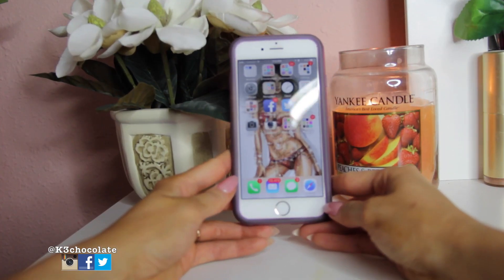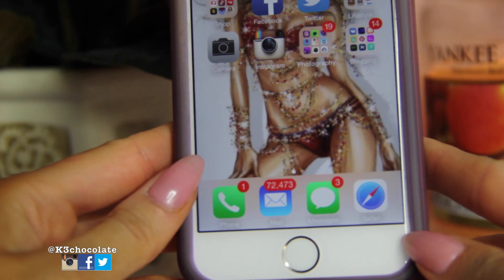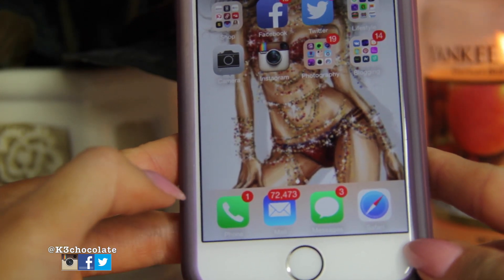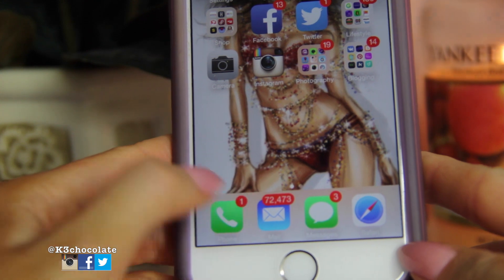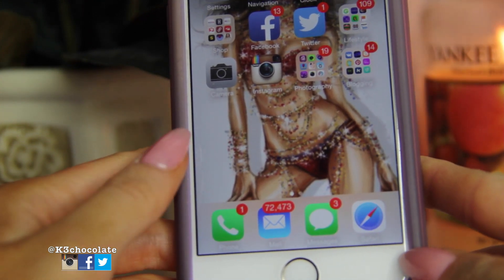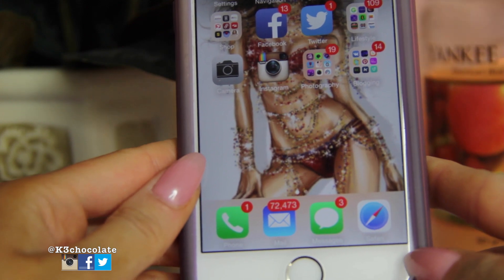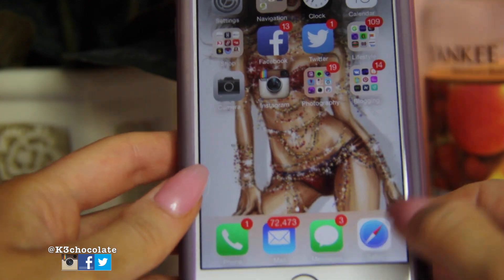Let's see what's on my iPhone. I'm going to have to zoom in so it's not blurry. Starting from the bottom, this is my phone app and my emails. A lot of people commented last time on the amount of emails I have, but honestly most of them are just shopping emails and notifications from subscribers. Then these are my messages and Safari.